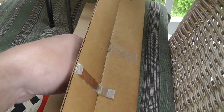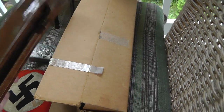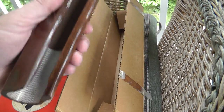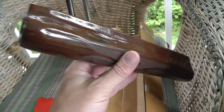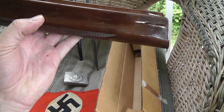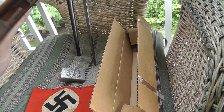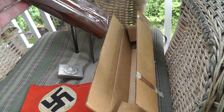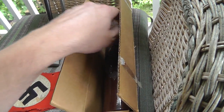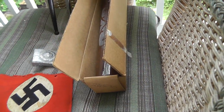Nice Remington shotgun forearm. Still got the original box — always a good thing. Paid $10 for this. I'm guessing that's for an 1100. Have to double check to make sure. I think that's an easy $40, maybe $50. Somebody has a cracked forearm — should sell well.